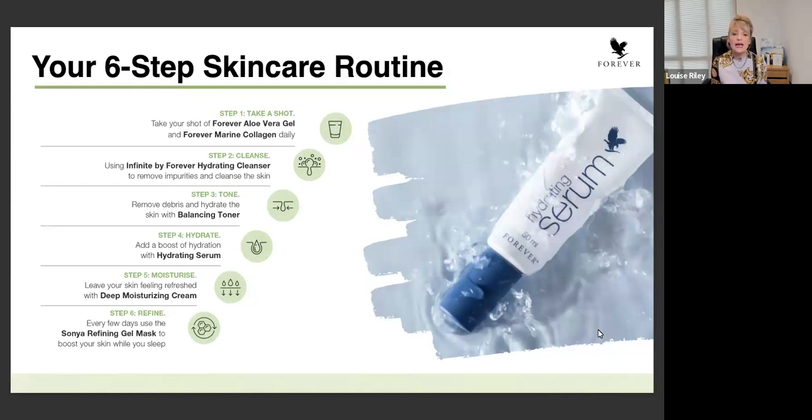Step two would be cleansing, and we have the Infinite by Forever Hydrating Cleanser for that. You would use this at nighttime to take off your day's makeup, sunscreen, or any challenges with oily skin. You can also use it in the morning. Sometimes people say, why would you want to cleanse your skin in the morning? But of course we have been sleeping, and as we sleep we do sweat and perspire, so there's absolutely no reason why you wouldn't get a benefit from using a cleanser in the morning.